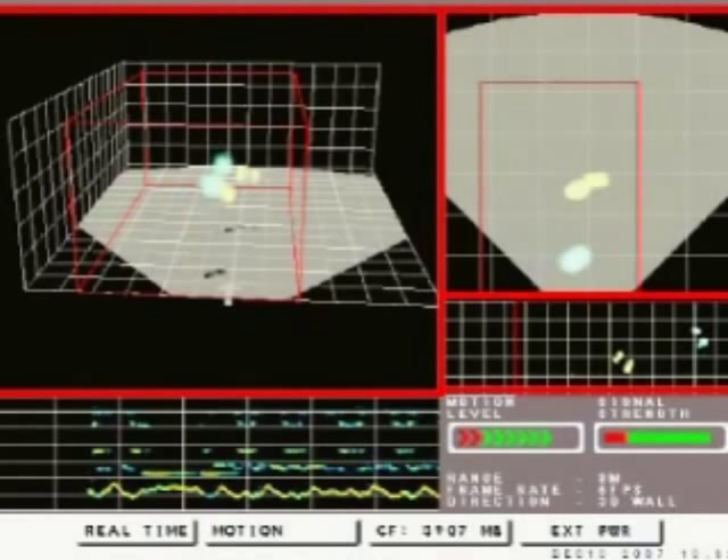The Xaver 800 is a portable system. The sensor and display units can be separated from one another, connected via a long cable for remote operation.